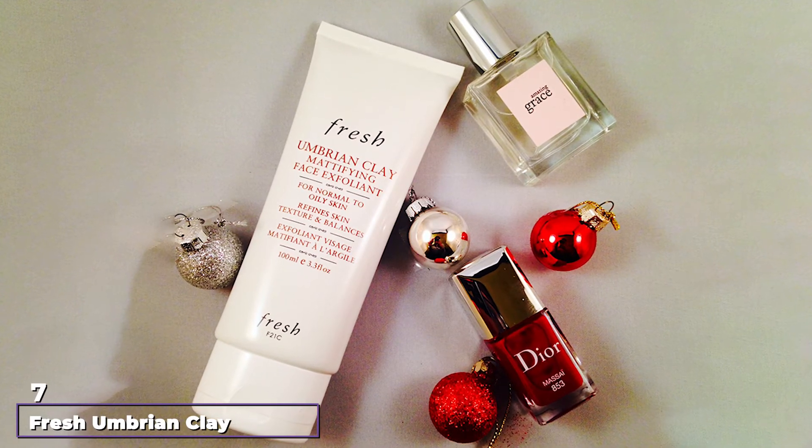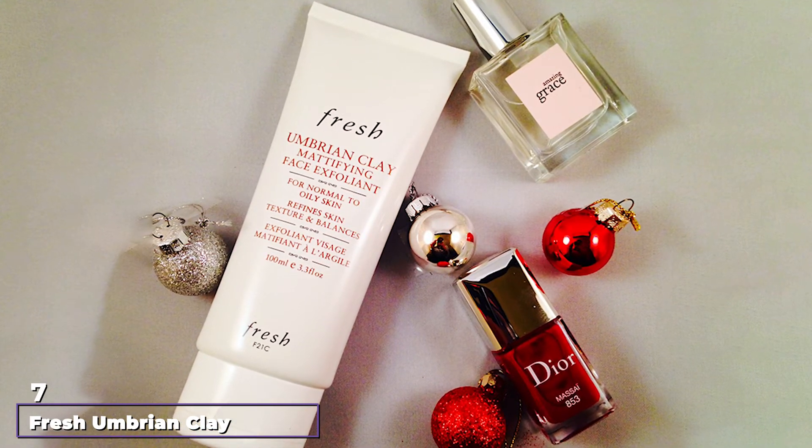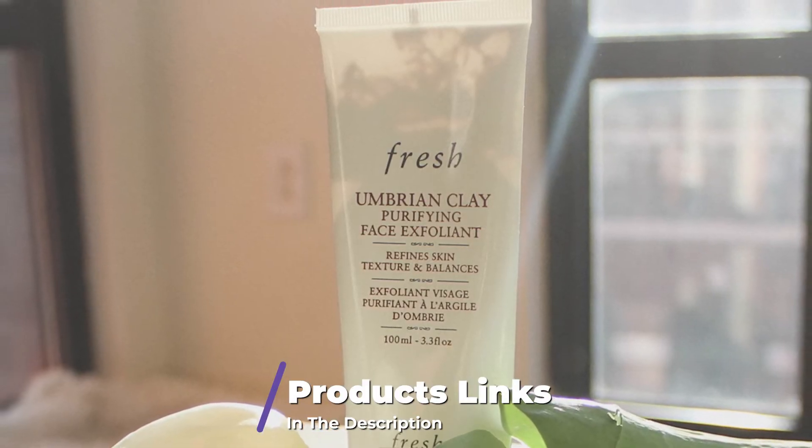Moving on to the next, at number 7, we have Fresh Umbrian Clay Mattifying Face Exfoliant. Oily skin generally goes hand-in-hand with enlarged pores, and we don't blame you for wanting a product that can tackle both.